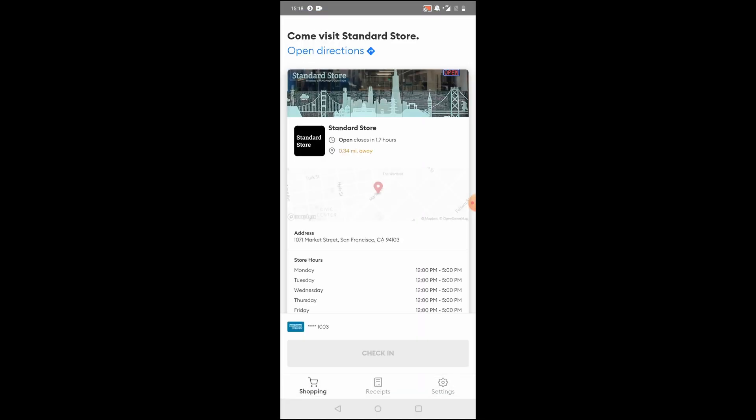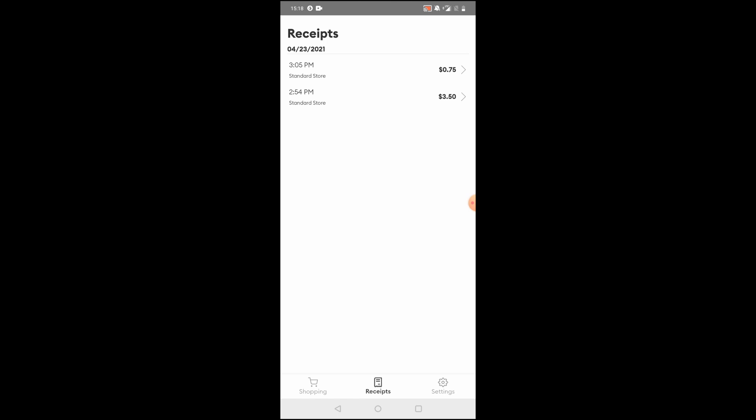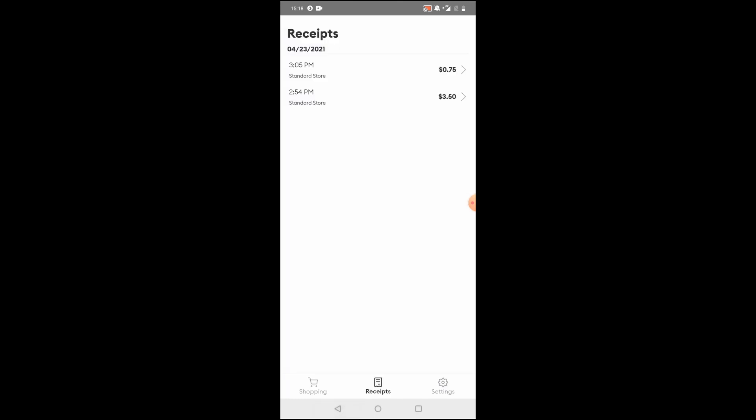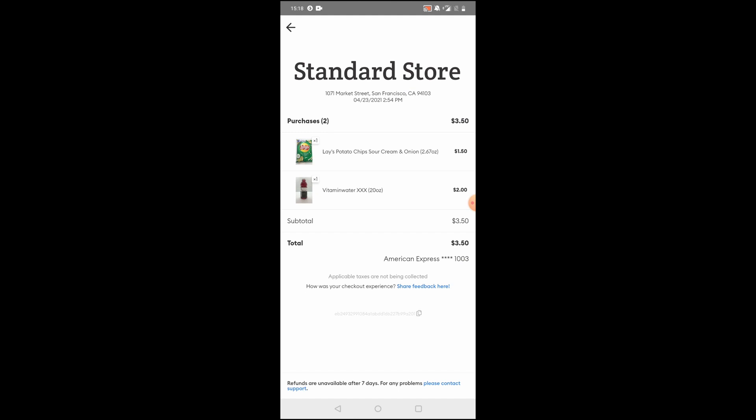I didn't grab the best footage of me in the store, so here's everything that went through. You can see two transactions — I actually went back into the store and grabbed one more item at $3.05. Then in the second transaction you'll see the two items I picked up when I first entered the store. Honestly, it was pretty smooth sailing. The transactions popped up five minutes later and I could continue on with my day. I didn't have to wait in line or take out my wallet once.